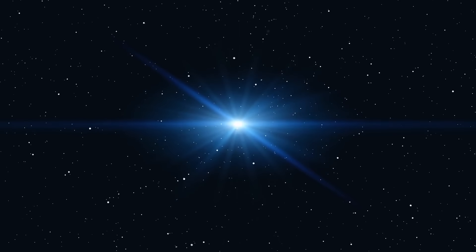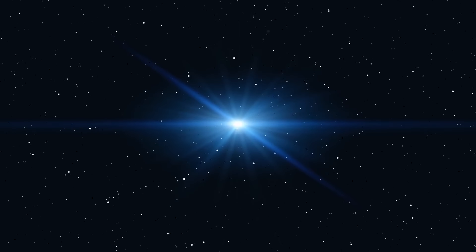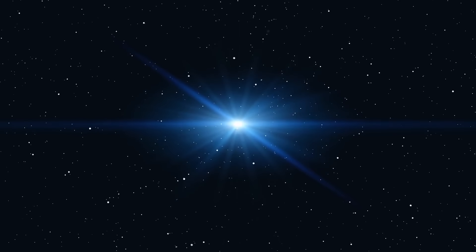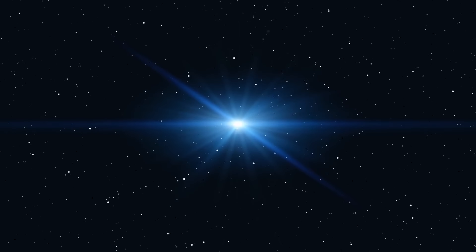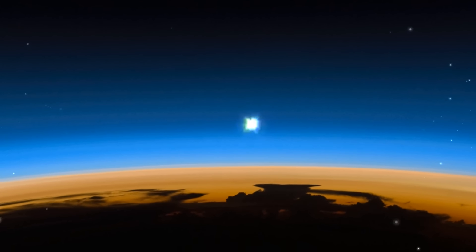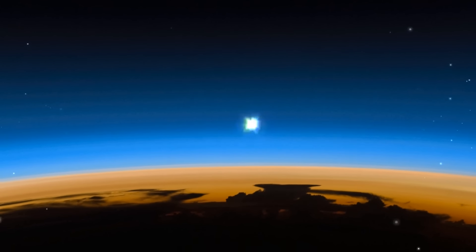Stars don't actually twinkle — it's more that we just see it like that from the Earth, because of the turbulent atmosphere of our planet. The light from a star must pass through many layers of the atmosphere, not every layer is equally dense, so this causes the light to slightly deflect and change in color and intensity. There's one star named Sirius that sometimes twinkles, sparkles, and flashes so much that some people even report it as something extraterrestrial. This is because Sirius is very bright and is often low on the horizon, experiencing more of these atmospheric effects. When in space, astronomers and astronauts who observe stars don't see them twinkling.